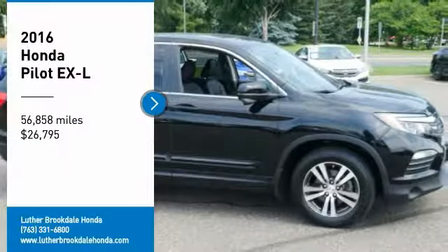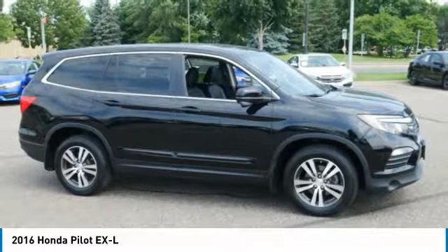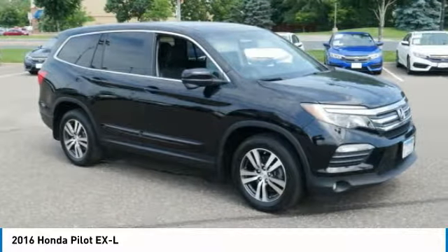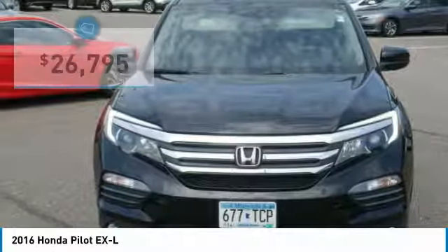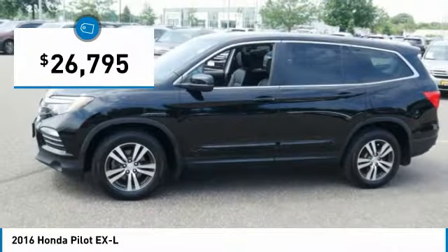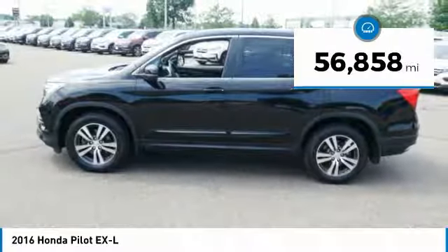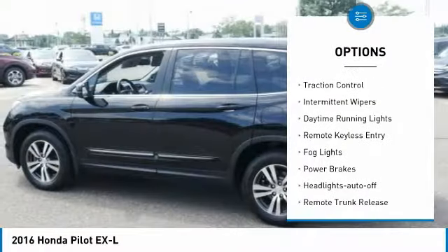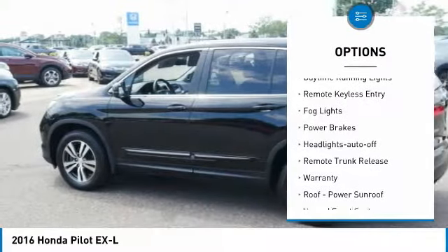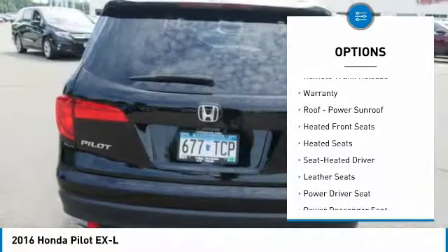Take a ride in the 2016 Honda Pilot — optimal utility, indulgent interior, powerful performer. You'll be ready for almost anything. Priced below $30,000, this vehicle has less than 60,000 miles. Great options include all-wheel drive, heated side mirrors, traction control, intermittent wipers, daytime running lights, remote keyless entry, and fog lights.